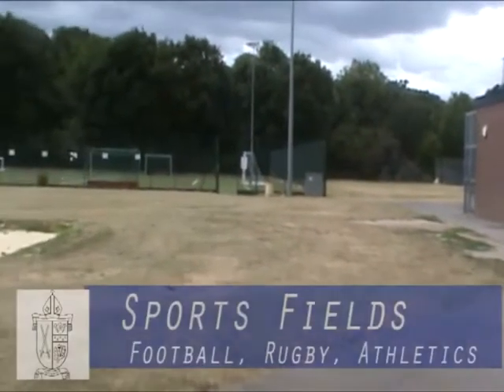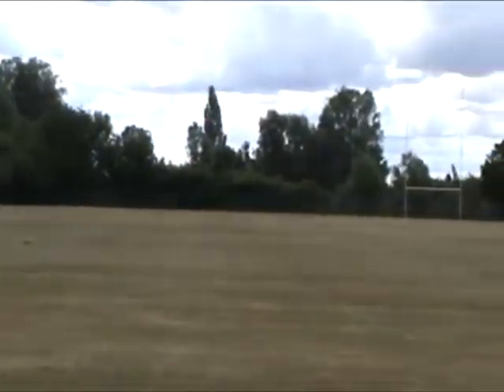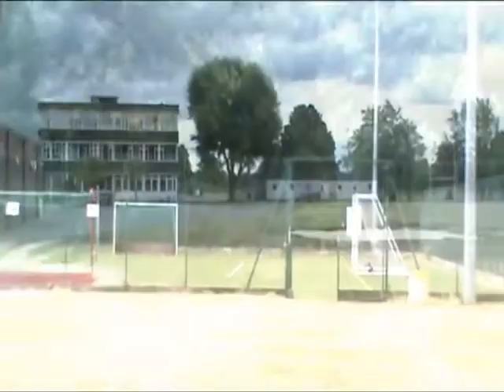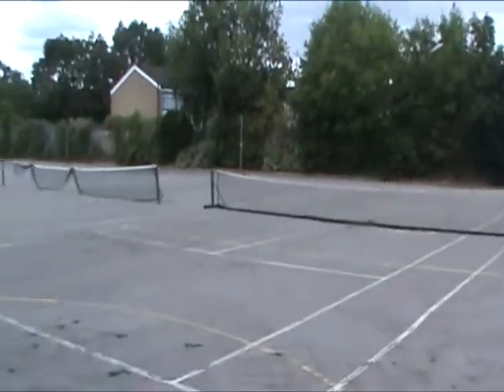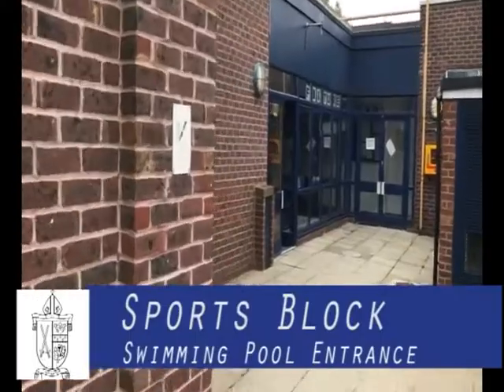For sports we have rugby and football pitches, astroturf, tennis courts, a 20-metre heated indoor swimming pool and full-sized basketball courts. Everyone does PE and sports day is a highlight of the school year. The fields are open during break and lunch time in the autumn and summer terms, and there are also picnic areas which are open all year round. The main sports hall is where the whole school gathers for an assembly each term.